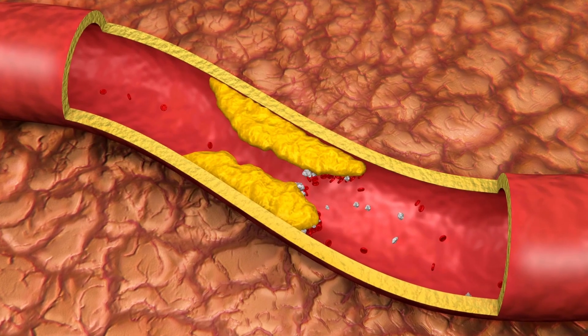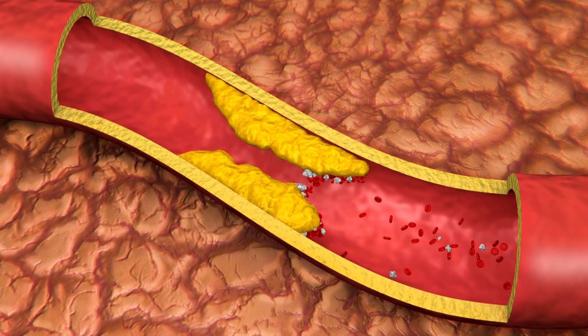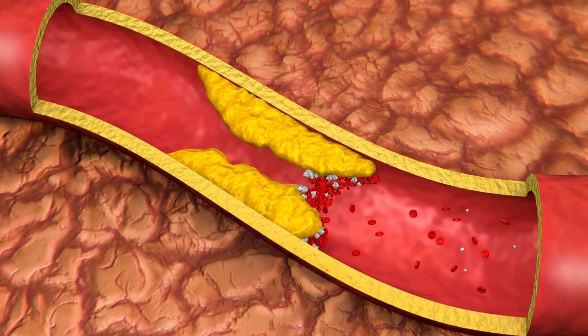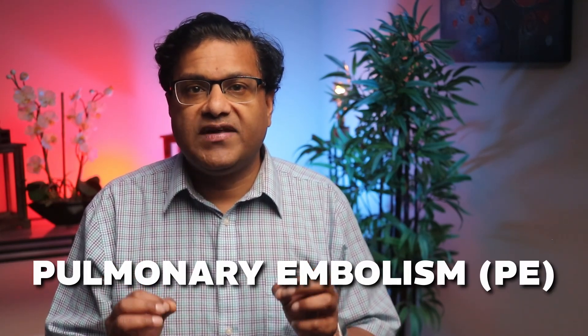Imagine your veins as tubes that carry blood back to your heart. Blood flows through your veins smoothly, but when a clot forms, it blocks the flow of blood like a traffic jam. Blood gets stuck behind the clot, causing swelling and pain. This can be dangerous because if that clot breaks free, it can travel through your bloodstream to your lungs, causing something called a pulmonary embolism. This is life-threatening, which is why DVT is such a big deal.